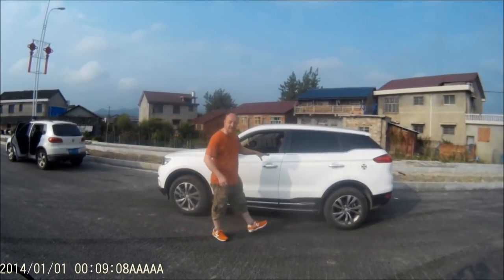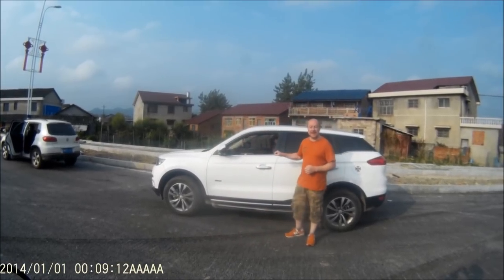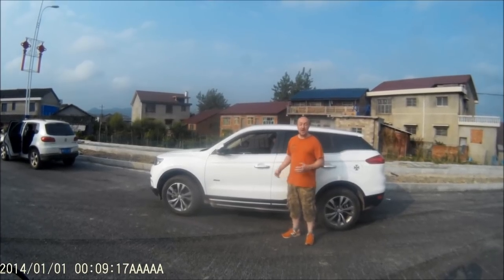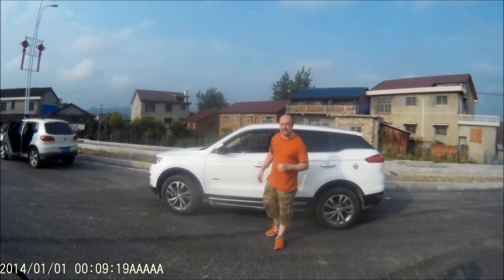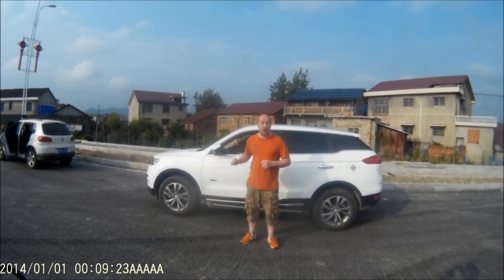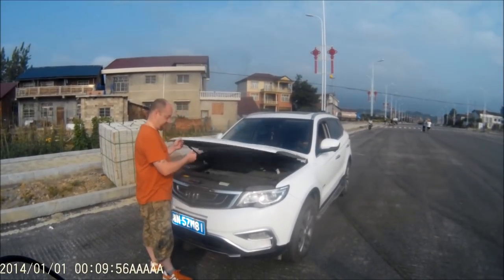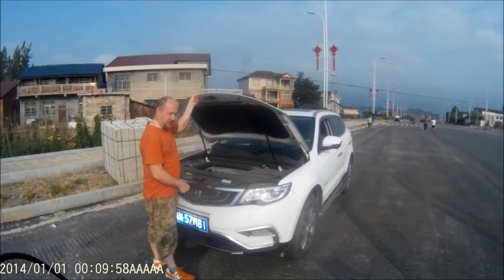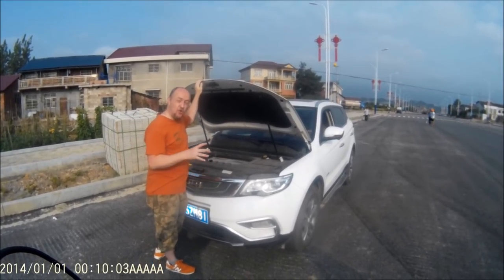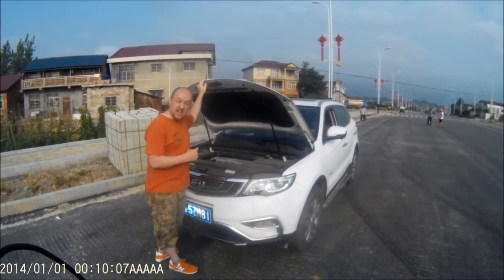Now let's move on to the Geely, called the Geely Booyer. This one has a 1.8-litre turbo engine which develops 184 horsepower, good for a 0-60 time of 7.8 seconds and a top speed of 121 miles an hour. Want to see the engine? There it is — very dirty, very dusty, but you expect that anywhere in China because it doesn't matter if you have a brand new or old car, it's going to get dirty in the first five minutes.